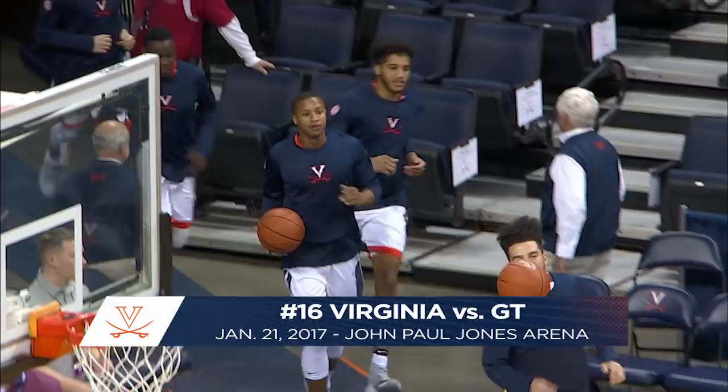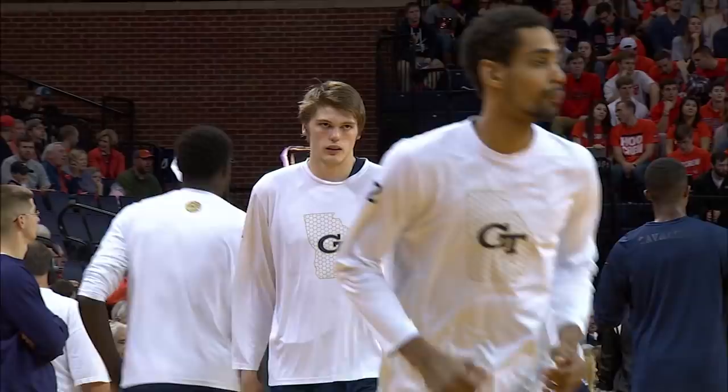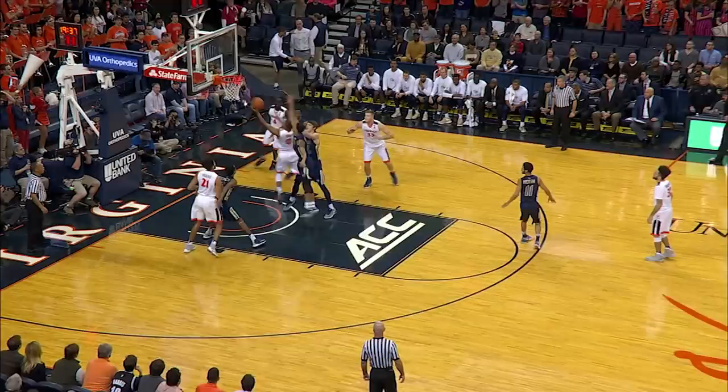Good afternoon, and welcome once again to Charlottesville, Virginia, where it is a seemingly rare opportunity to play in front of the home fans here in January. Today, the 16th ranked Cavaliers aim for a fourth straight win as they take on the surprisingly upstart Yellow Jackets of Georgia Tech in front of a capacity crowd here at John Paul Jones Arena.